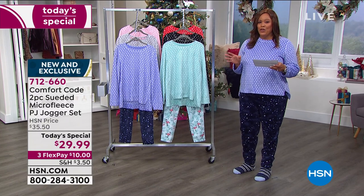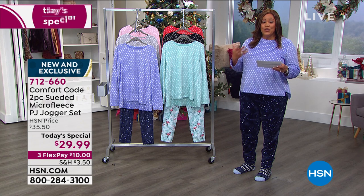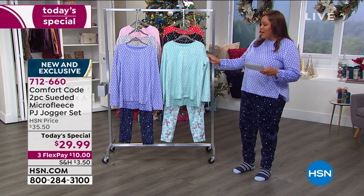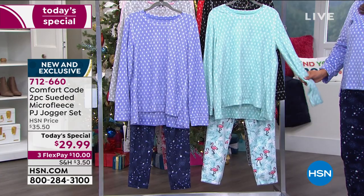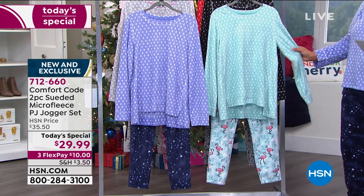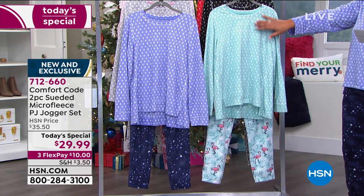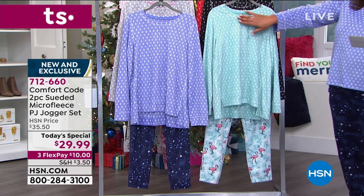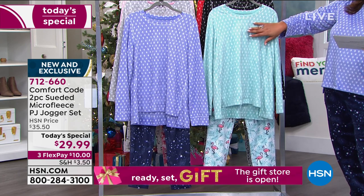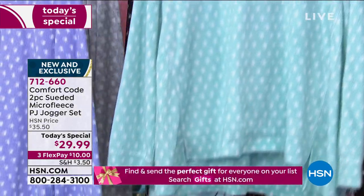I want to go through the colors for you because this is so special. The price is $29.99, so you get this wonderful PJ set home for $10 on flex pay — and this is a top you could wear alone out anywhere, and you'd spend $29 just on the top, plus you're getting the jogger PJ bottom as well. This is your mint flamingo — the top is mint and the bottom is flamingo.